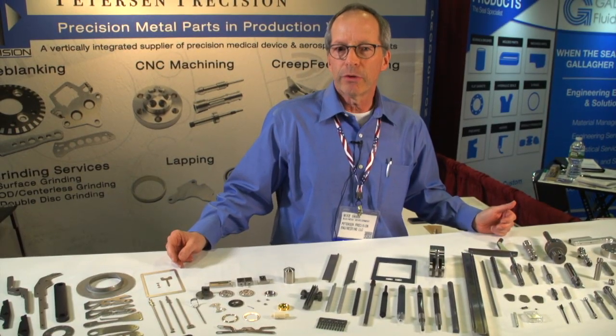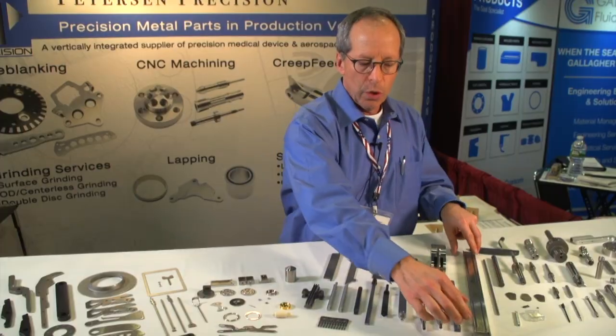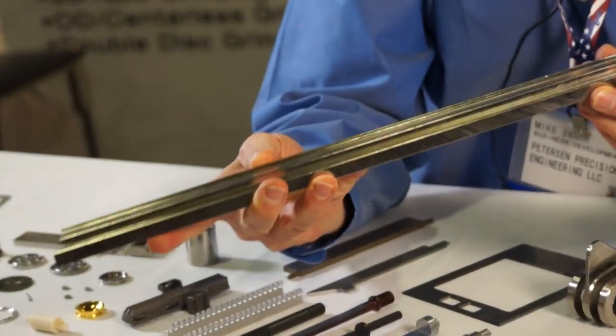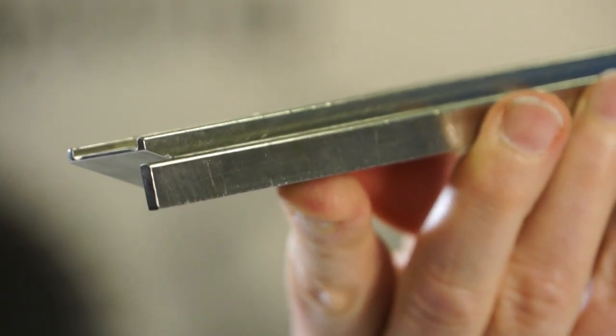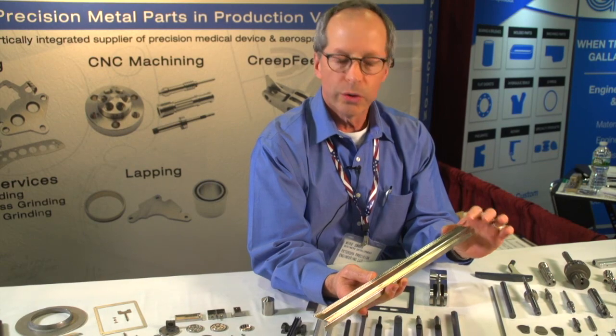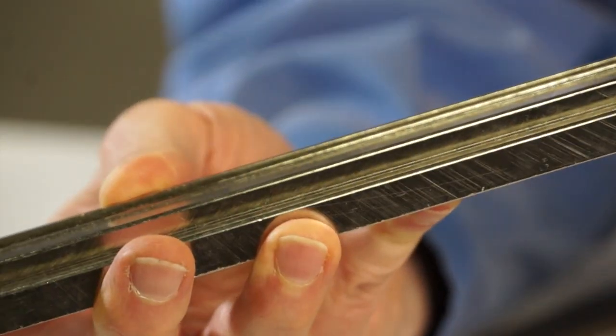One of our other unique processes is creep feed grinding. Unlike surface grinding, where you're grinding off infinitesimal amounts in each pass, we're grinding full depth in a single pass. This is a hardened steel rail. We dress a grinding wheel and then grind full depth all the way down along that rail. The advantage is quick stock removal and the ability to hold the form true from one end of the part to the other.